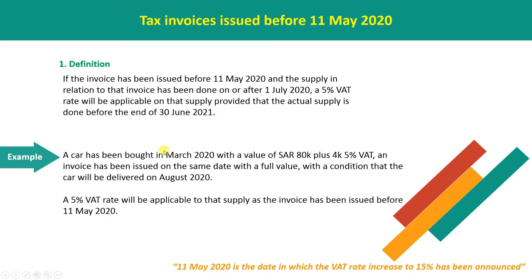For example, a car has been bought in March 2020 with the value of 80,000 plus 4,000 at 5% WET. An invoice has been issued on the same date with the full value, with the condition that the car will be delivered in August 2020. A 5% WET will be applicable to that supply as the invoice has been issued before 11 May.